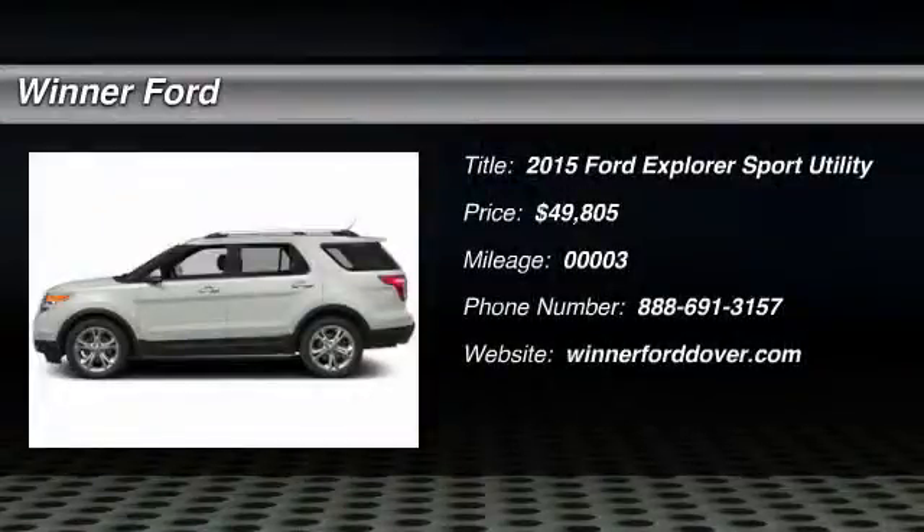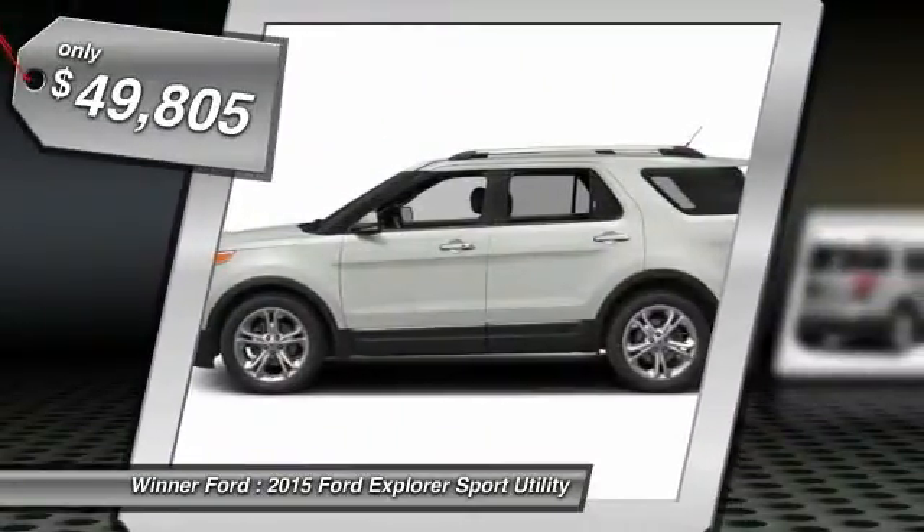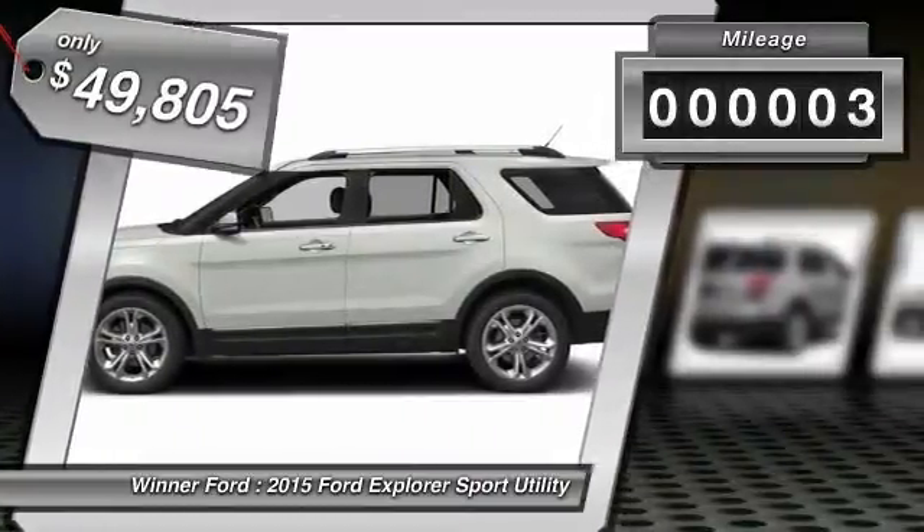The 2015 Explorer. You've got a lot of capabilities to call on in a Ford Explorer. Don't underestimate your choices. And is priced below $50,000. This vehicle has less than 100 miles.